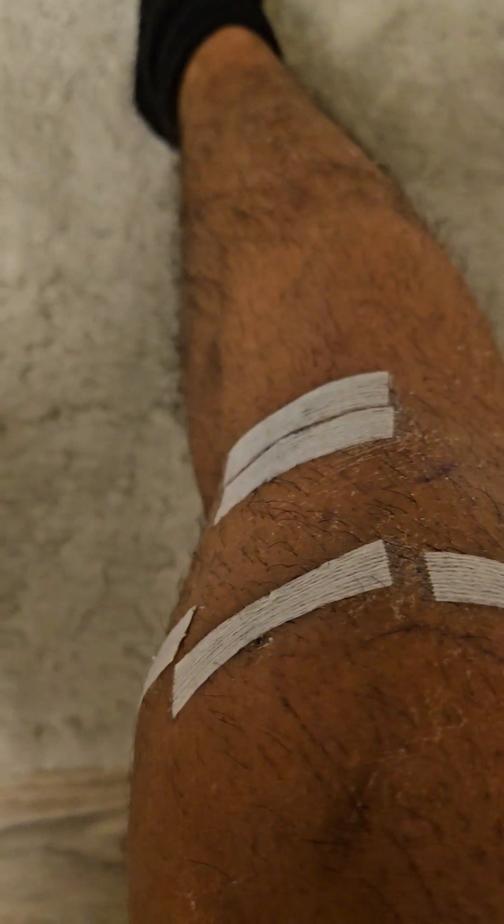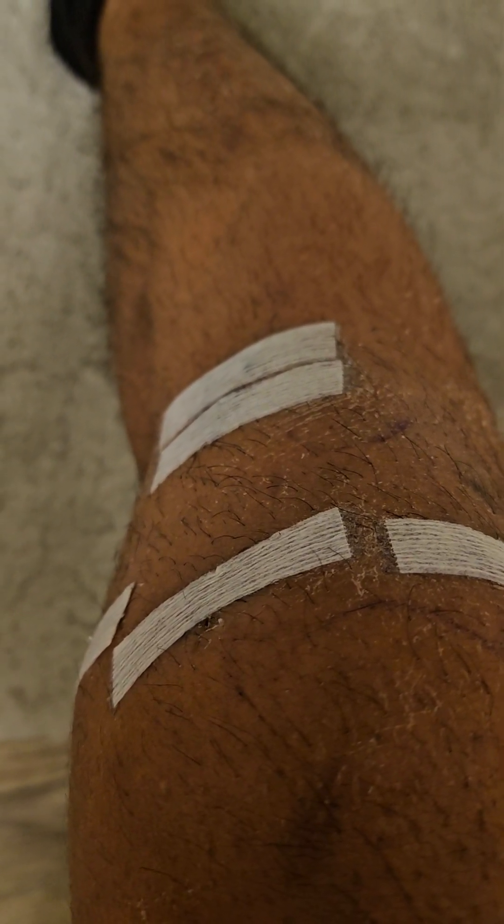The incision points where the surgery was done seems to be doing fine.